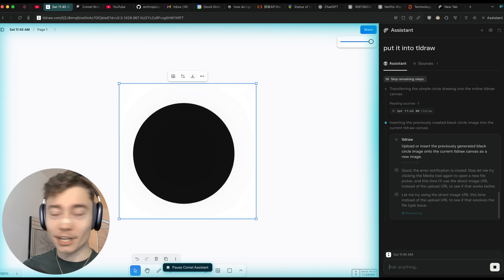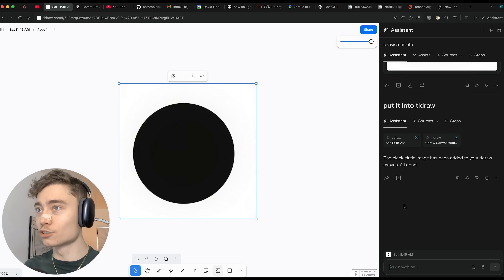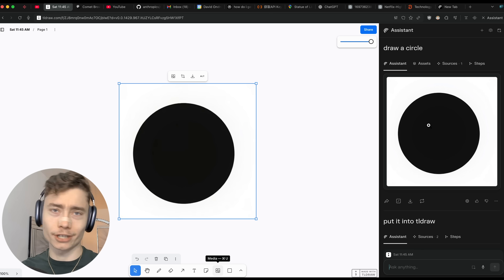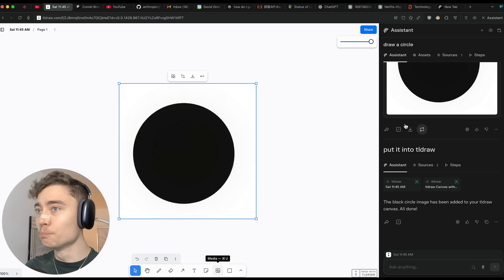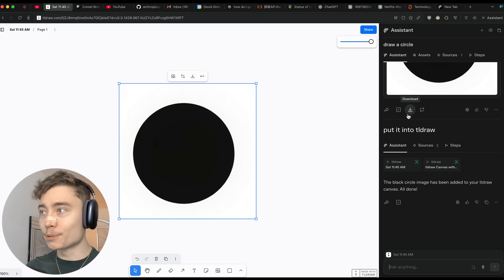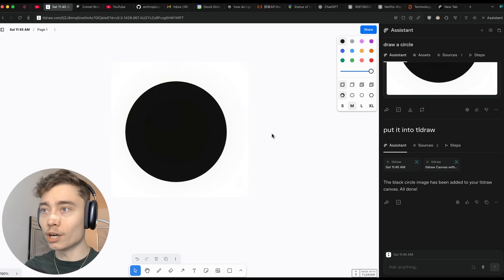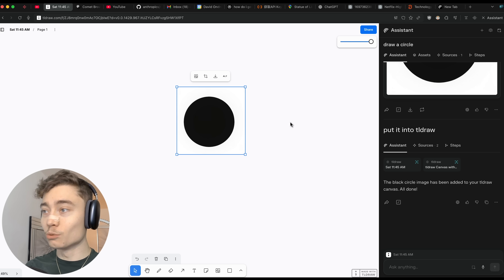I was just randomly testing TL Draw and I told Comet to draw a circle. It generated an image — I was like, okay, that's pretty good but not that impressive. So I said 'put it into TL Draw.' It ran into an error because it was a different file type, but then it switched it up, used the URL, and now the image is inside TL Draw. That's insane.